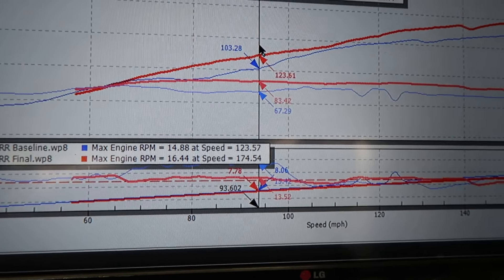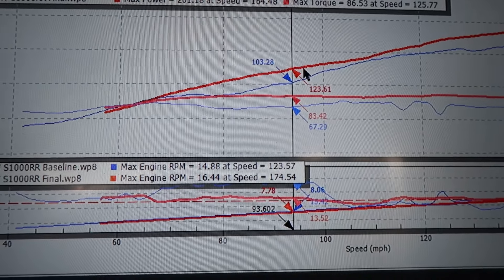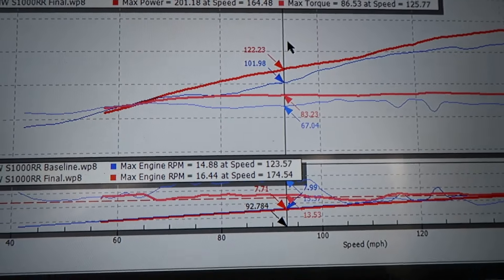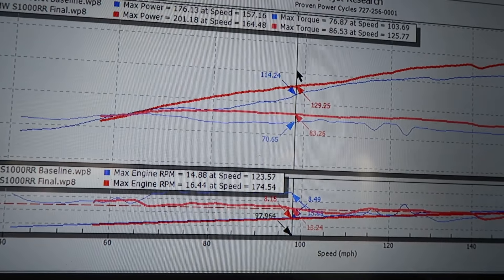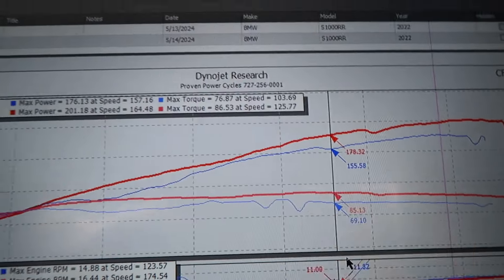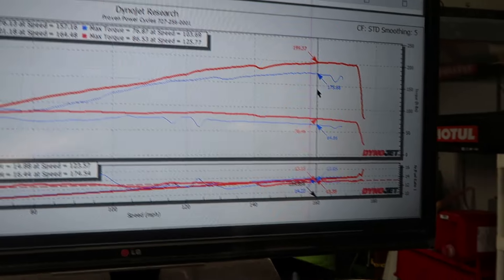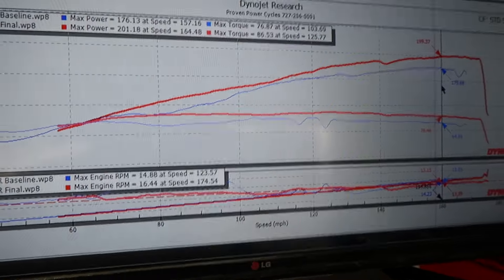That's a major jump right in the mid-range as you're climbing. We picked up another 20 wheel horsepower here as well, and it's a pretty consistent gain across a big chunk of RPM — from around 6,500 all the way up to 8,000 RPM, so a good 1,500 RPM range with that kind of power gain. At 11,000 RPM we're at 23 wheel horsepower gains; at 13,000 RPM we're at nearly 25 wheel horsepower. Massive, massive gains.